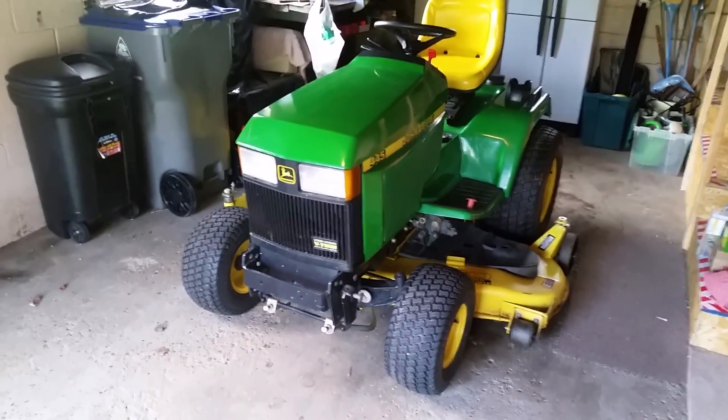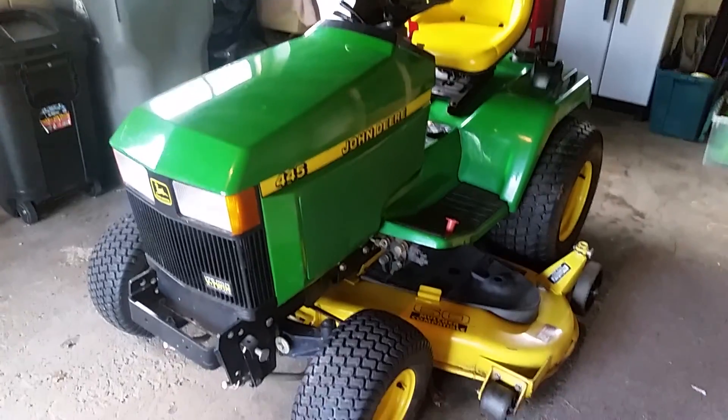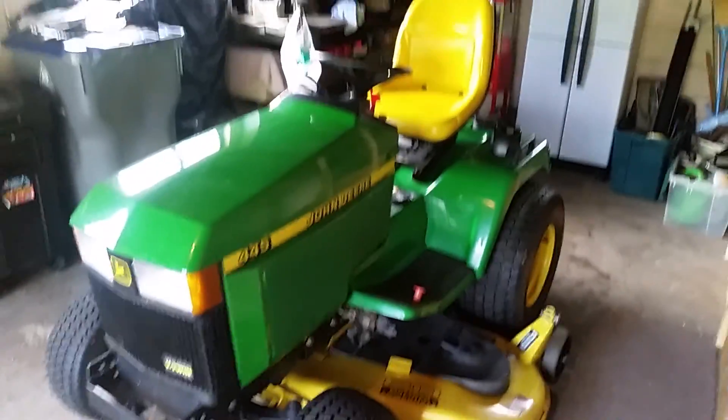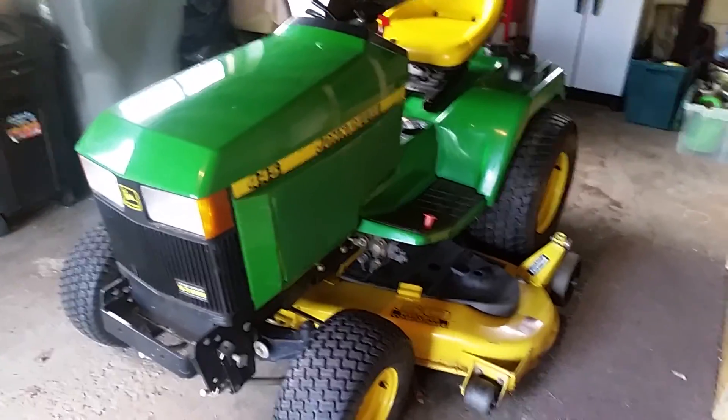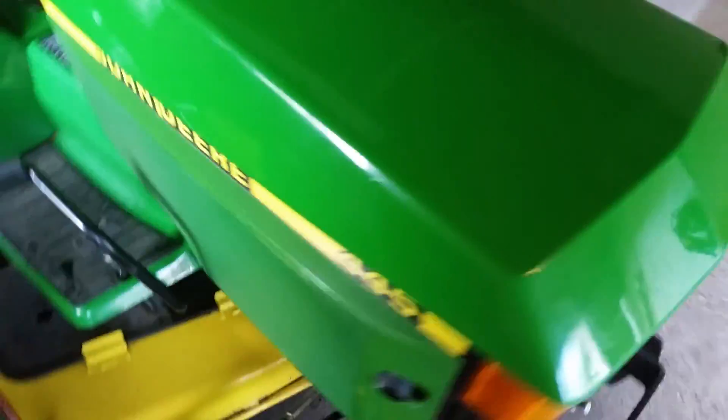I got this John Deere 445 listed on Craigslist and I had a few questions about it — people wanted to see this or see that, so instead of sending everybody photos I'm just gonna give a quick video. I'm gonna pull it outside so we can see the light better. I'll touch the exhaust pipe to show you it is cold right now — I want to see how it starts cold.